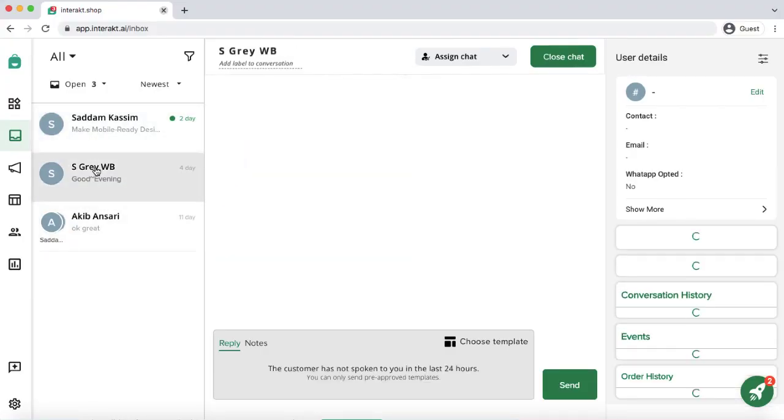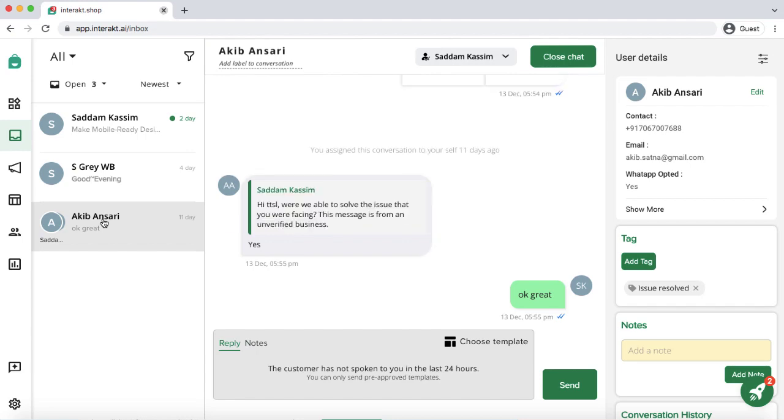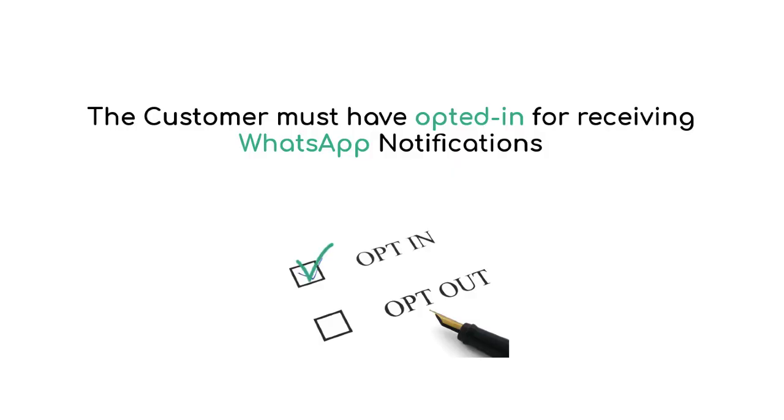Manage all your customer communication across different teams using multiple devices, and all this is possible with just a single WhatsApp business number. But remember, the customers must have opted in for receiving WhatsApp notifications.